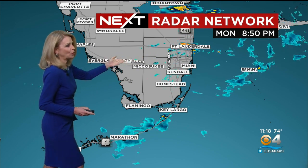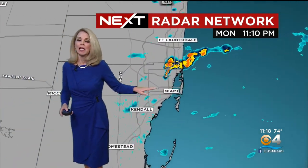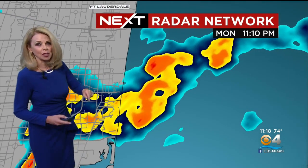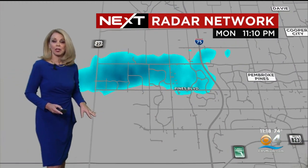There are some showers that are trying to develop again along the coastal areas of Broward County. Broward County has been busy this evening. We've had these little showers kind of coming in from the Atlantic, moving across the Fort Lauderdale area, now Aventura down to North Miami and Miami Shores.